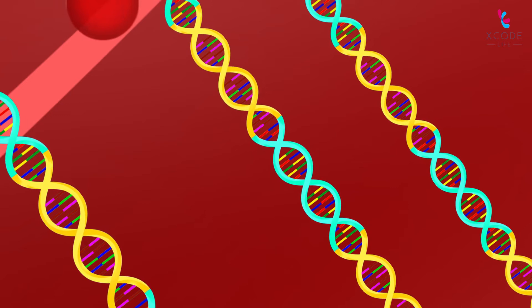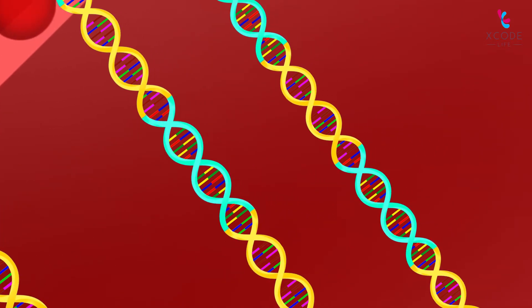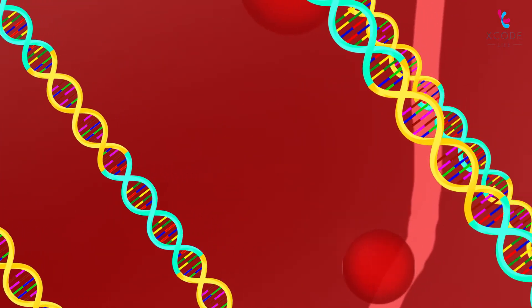The mix of your genes is different from that of another person's. In fact, only identical twins share the same genes.